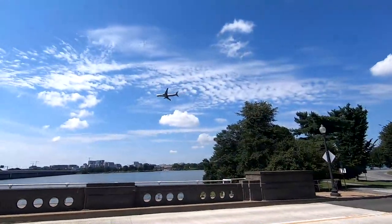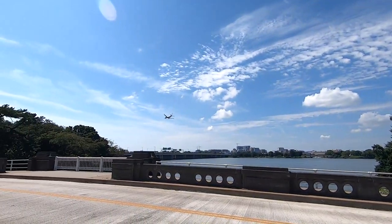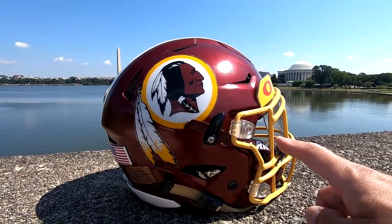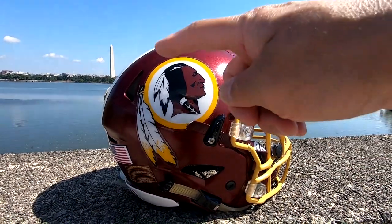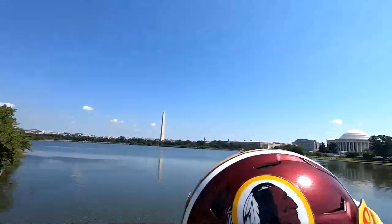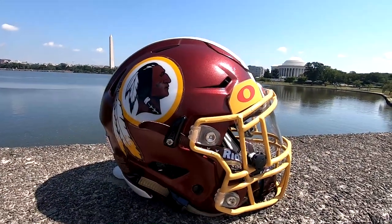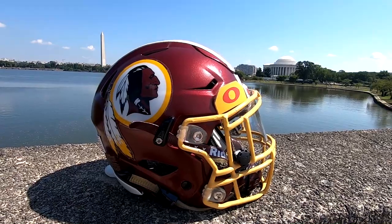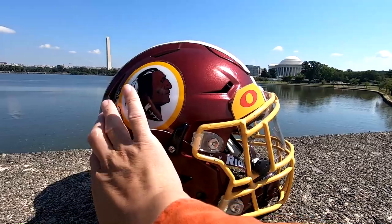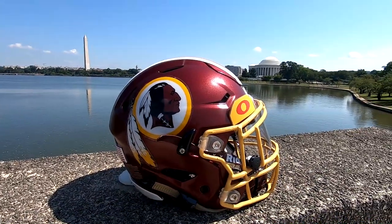We're very close to the airport — there's a plane coming in. Look at this shot! We've got the Redskins helmet right in the middle, the Jefferson Memorial over here, and the Lincoln Memorial over there. Isn't that cool? If we turn the helmet this way — that's an even cooler shot. The problem is the sun is kind of shining from this direction and putting this whole side of the helmet in shadow.